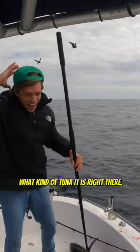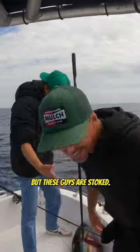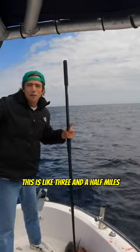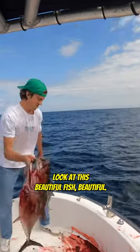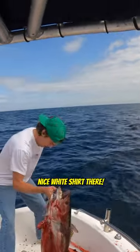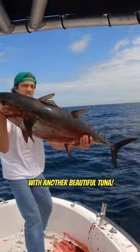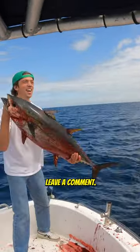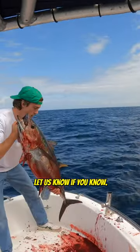You can tell exactly what kind of tuna it is right there. If you follow any of our videos, you'll know. These guys are stoked. This is like three and a half miles outside of Dana Point. Cameron's letting you know — look at this beautiful fish. Get some blood on that nice white shirt there, Cameron. Cameron's my nephew with another beautiful tuna. Leave a comment, let us know if you know what kind of tuna it is.